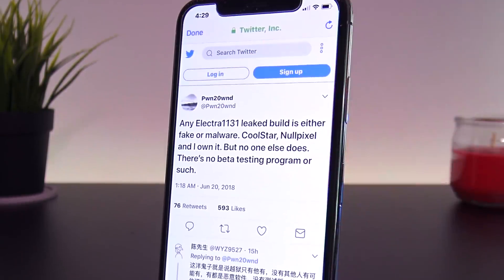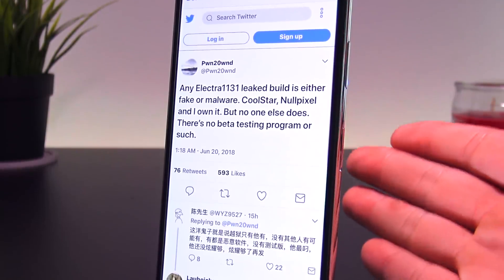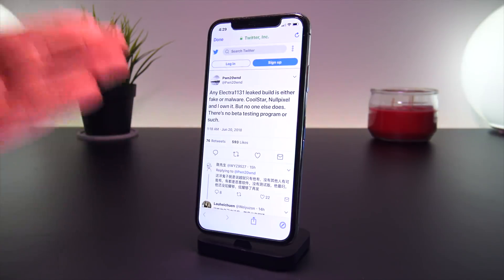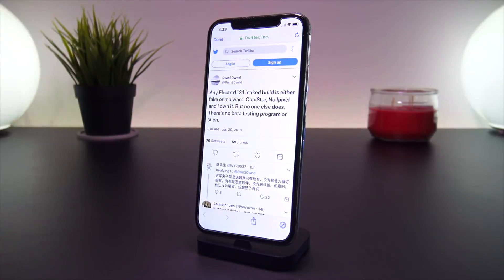Coolstar, NullPixel, and Pwn20wn own the actual jailbreak — no one else does, and there is no beta testing program. So basically guys, we're almost there — just hang in there. Any fake jailbreaks out there can seriously mess up your iOS file system and can very easily force you into restoring.